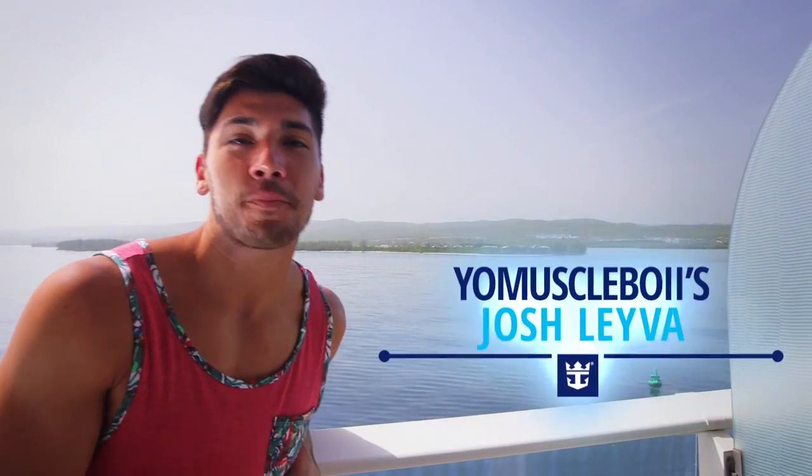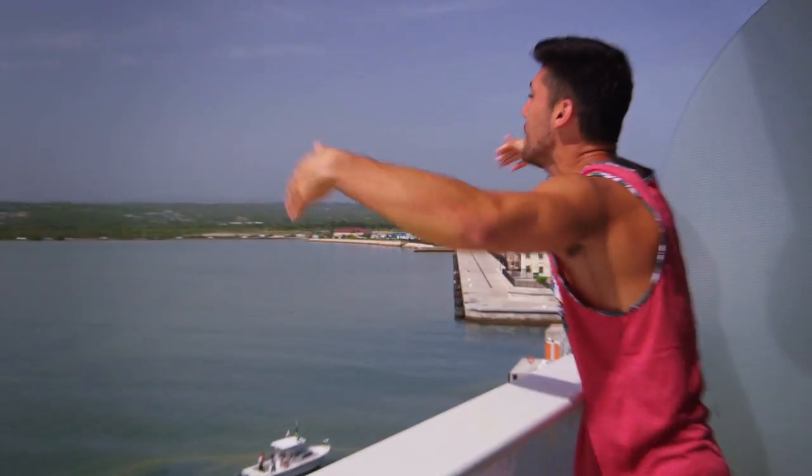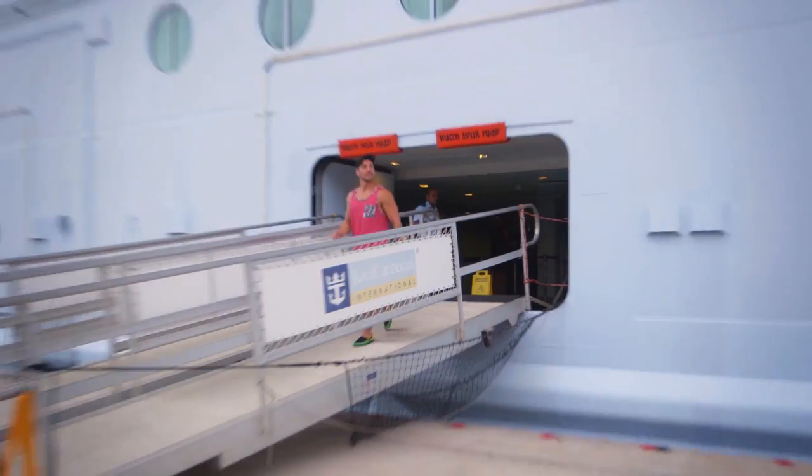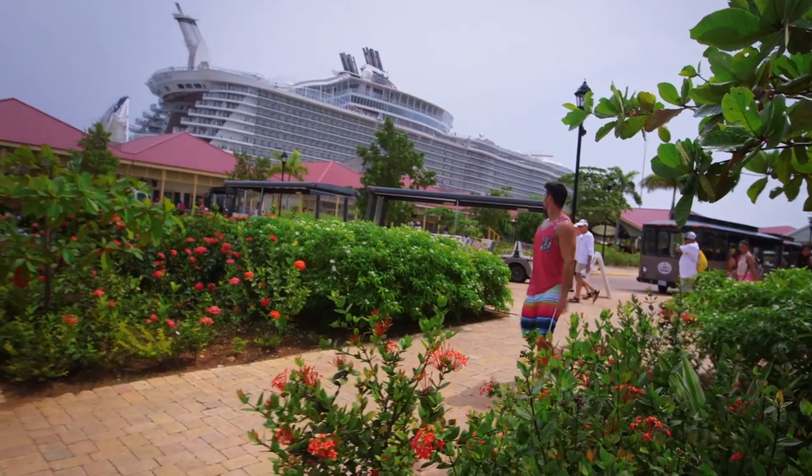Good morning guys, Josh here. It is another beautiful day on Royal Caribbean's Allure of the Seas. Today we are in Jamaica, port number two. I'm still a little exhausted from yesterday, so I think I'm going to keep it more chill — maybe head up to Dunn's River Falls, take in some natural beauty. Let's go on an adventure.